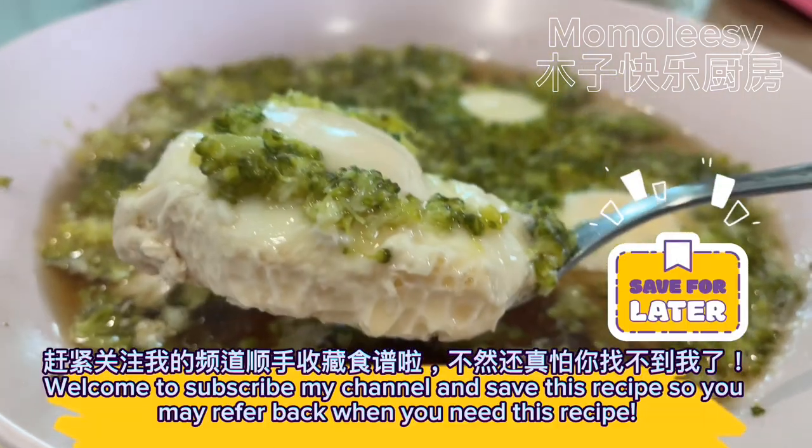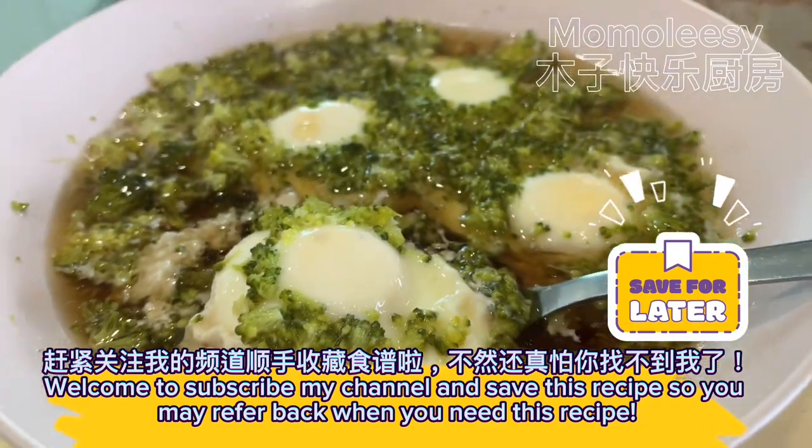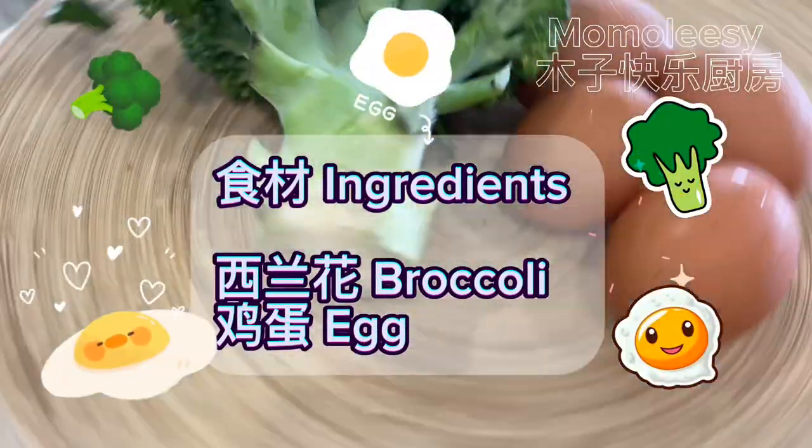Welcome to subscribe to my channel and save this recipe so you may refer back when you need it. The ingredients are broccoli and egg.